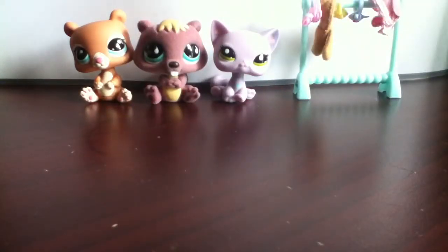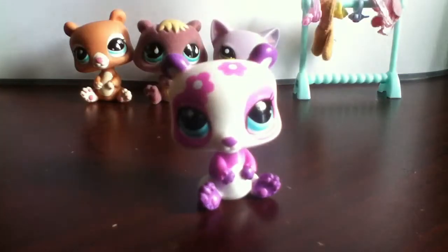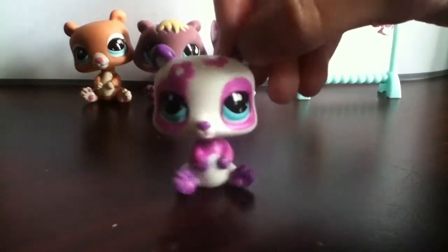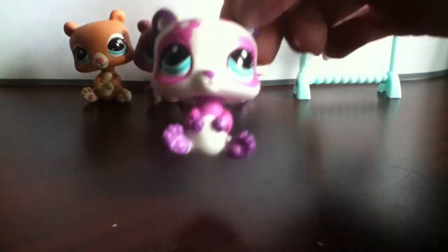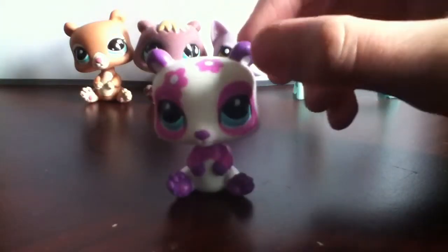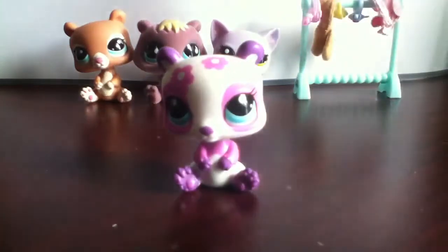So the new LPS I got yesterday was this little panda bear, and she is so, so cute. I love her so much. I think she's part of the Blythe Loves Little Pet Shops collection, because she looks like that kind of pet. And I think I'm going to name her Daisy, because it looks like she has little daisies on her forehead. She's just adorable.